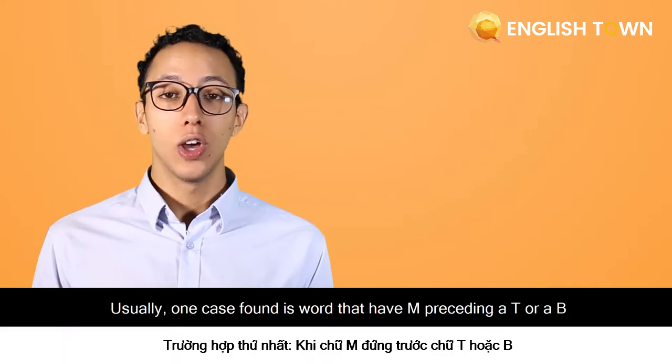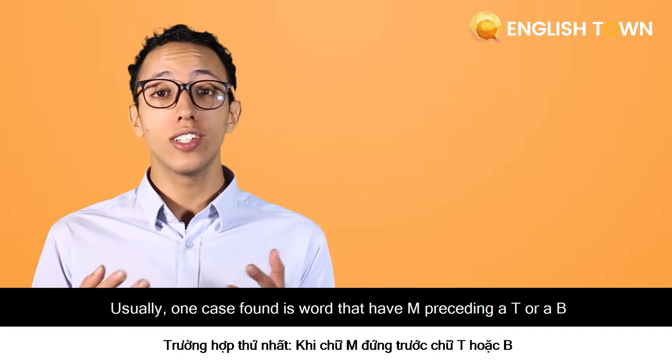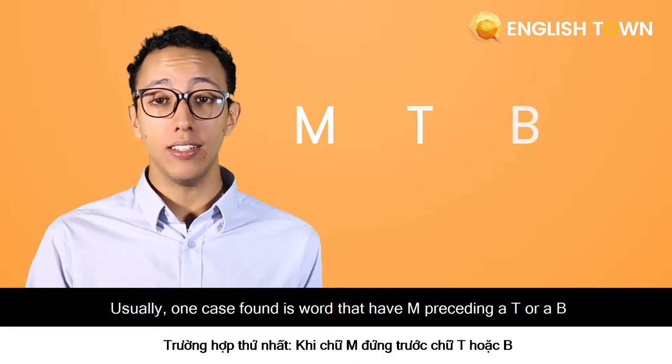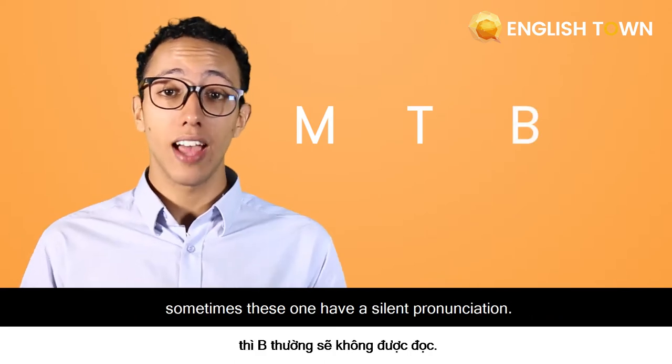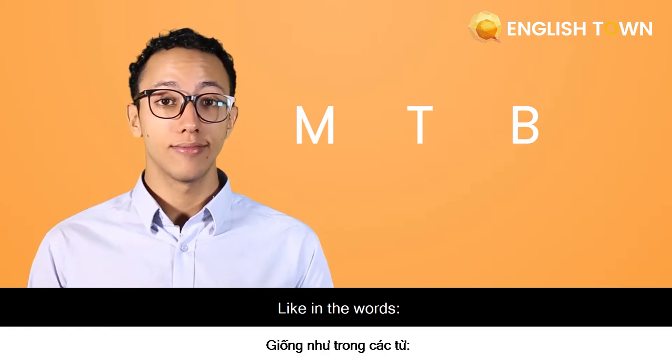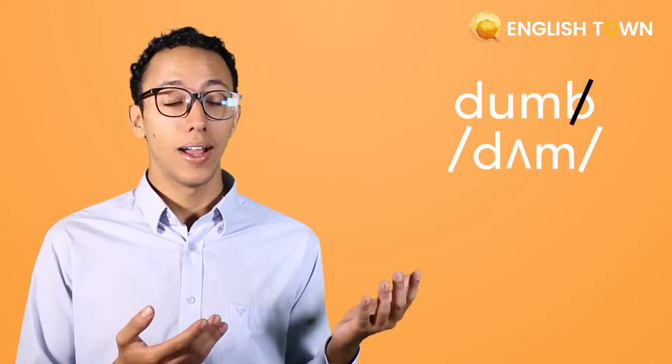Usually, one case found is words that have M preceded with a T or a B. Sometimes these ones have a silent pronunciation, like in the words dumb, numb, debt, and climb.